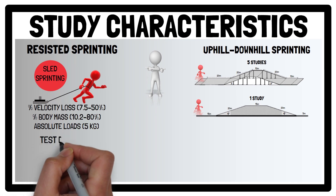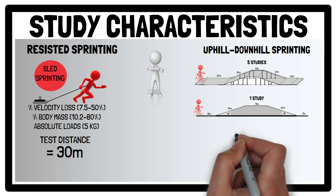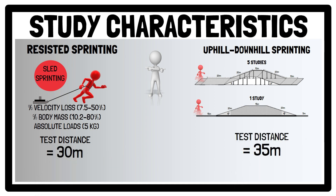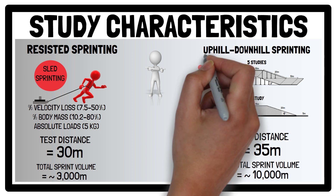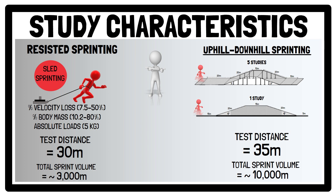Regarding test distances, 30 and 35 metres were the most frequently used for resisted sprint training and combined uphill-downhill sprinting respectively. Regarding total training program volumes, resisted sprint training programs on average sprinted nearly 3,000 metres, while combined uphill-downhill sprinting achieved on average nearly 10,000 metres. This difference in total volume is in part because the combined uphill-downhill sprinting groups sprinted nearly 80 metres per sprint, which led to a greater accumulation of distances across sessions and weeks.